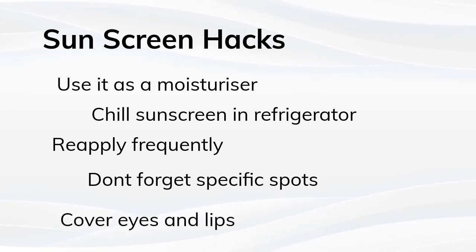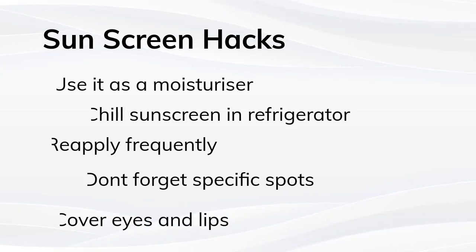The fifth step is to cover your eyes and lips. Your eyes and lips need to be shielded from the sun too. Don't forget to wear broad spectrum sun protection sunglasses when going out, and apply lip balm with SPF.